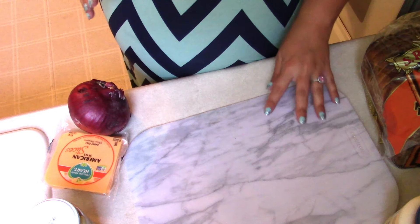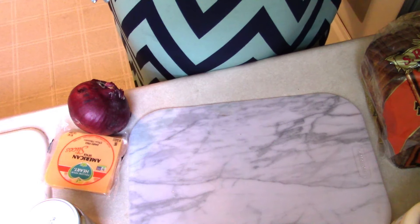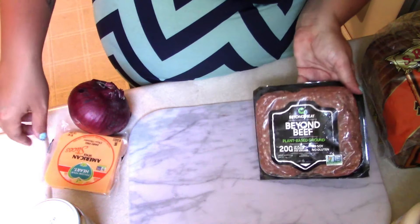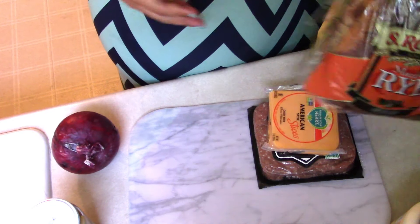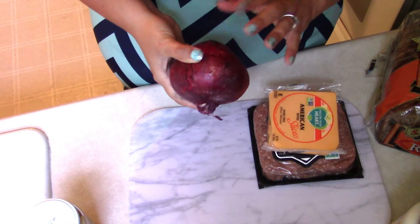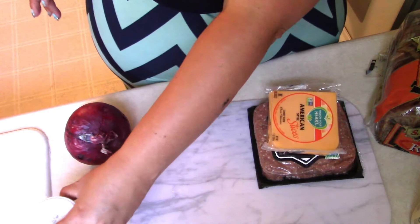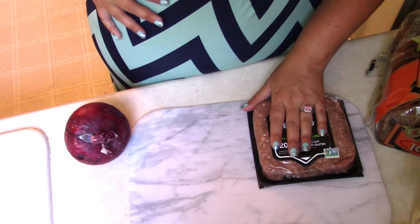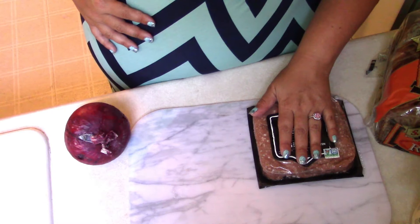Tonight for dinner I'm going to show you how to veganize a diner food favorite of mine — we're making patty melts. I'm going to use Beyond Meat ground beef, Follow Your Heart American slices, marble rye bread, an onion, mayonnaise, Dijon mustard, salt, pepper, and garlic to season the burger patties. And then some vegan butter or oil to get the pans ready. In a patty melt, you have to have grilled onions, so I'm going to slice up this onion and get it in a pan with some olive oil, salt, and pepper and start it cooking down.